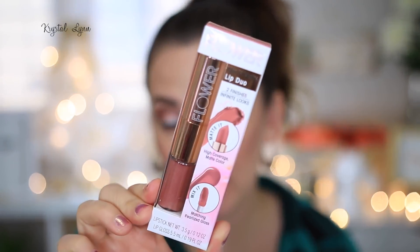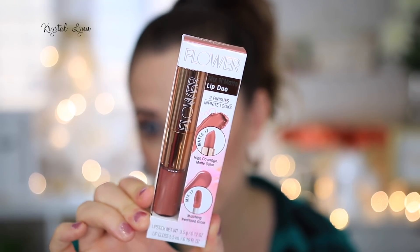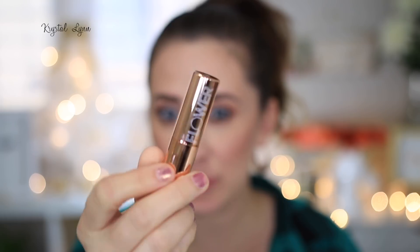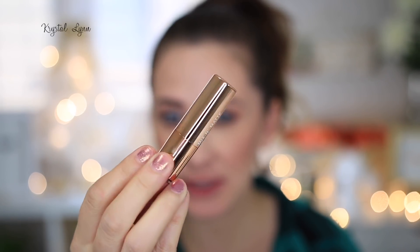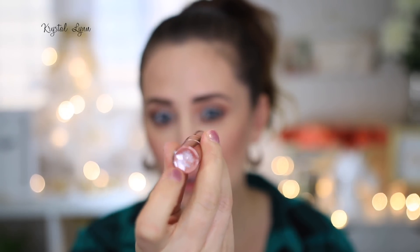Next I'm moving over to the Mix and Matte Lip Duo. I only picked up one of these — they didn't have as many color options. It says two finishes: a matte color and a pearlized gloss that matches. The shade I got is Honey Nude. The packaging is really pretty — it has the rose gold and the flower logo on one side, and the name of the product on the other side. This is cool — you take the top off and that's the lipstick right there.